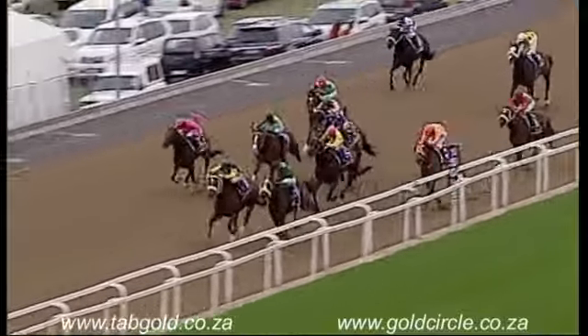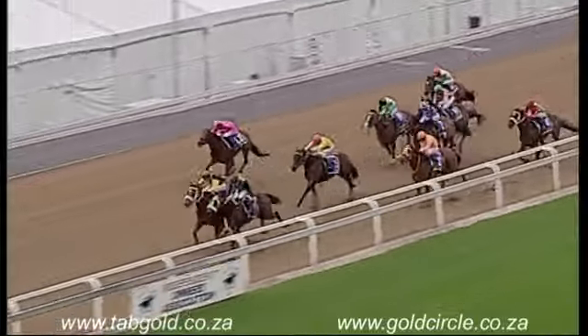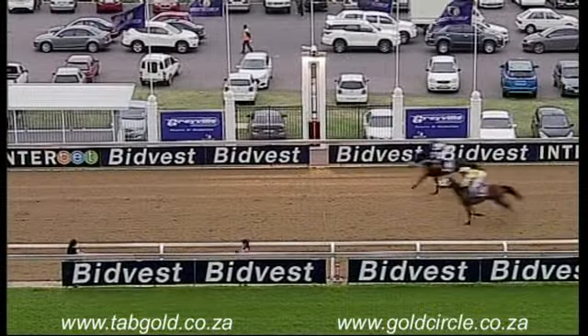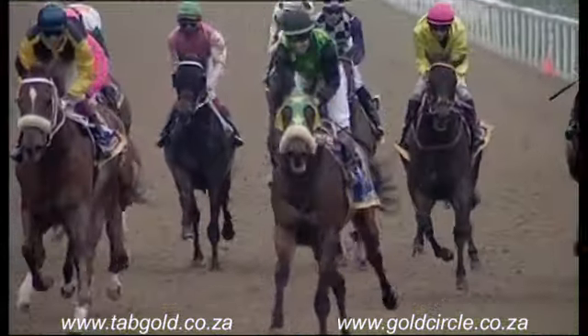El Cibarano and Yankee Doodle Dandy from Out My Way and Simply Scrumptious. El Cibarano, Yankee Doodle Dandy — nothing in it. They're going to hit the line. Oh, very close. Can't split them. Yankee Doodle Dandy, El Cibarano, and then Simply Scrumptious.